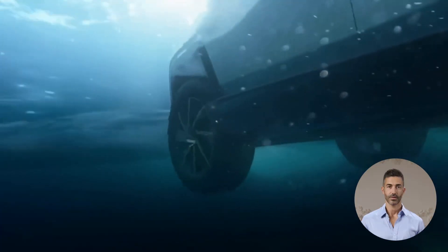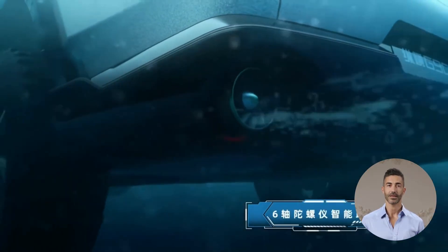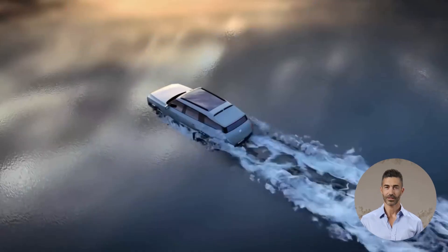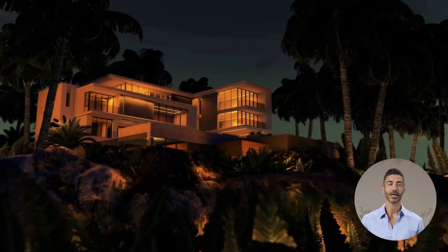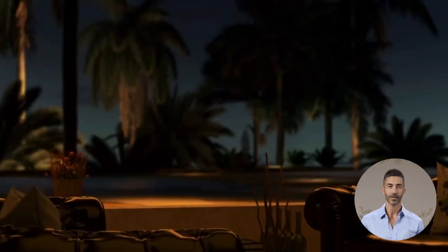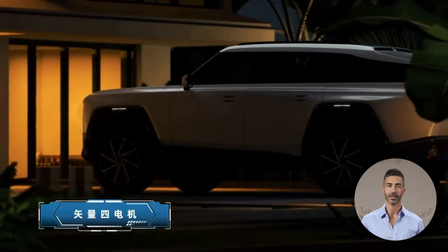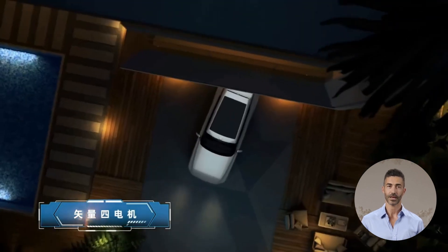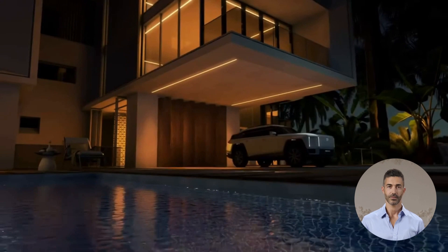Off-road features include all-terrain AT tires, a minimum ground clearance of 350mm, and an intelligent suspension system. The G900 is equipped with amphibious navigation, high-altitude oxygen cabins, bulletproof features, and drone detection. Rear-wheel steering offers up to plus 6 degrees, alongside climbing modes for challenging terrains. Powered by an extended range system with four motors and four-wheel drive, further performance details are pending.